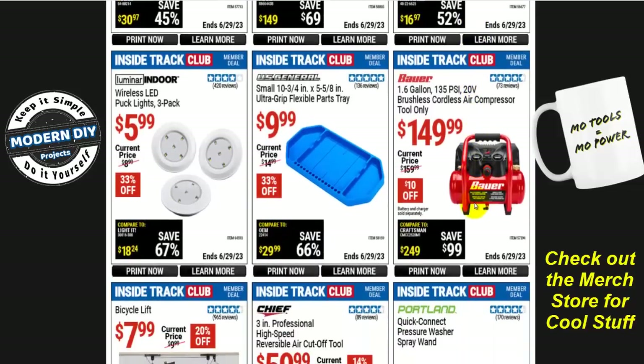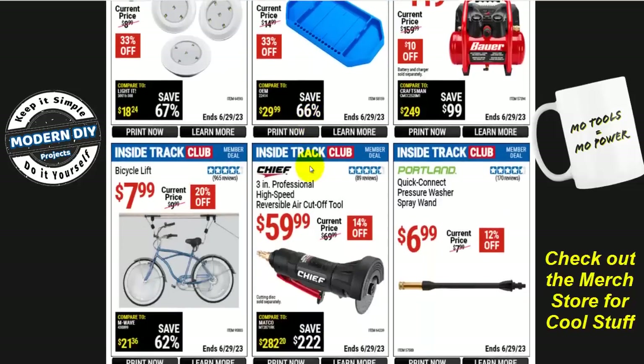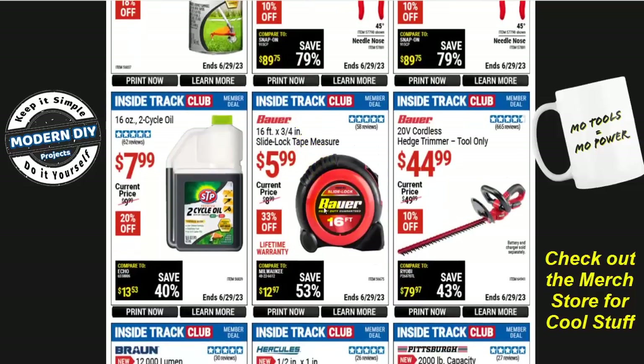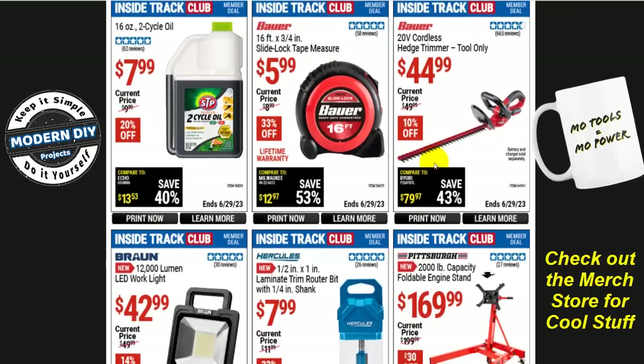From Bauer there's now a compressor — the 1.6-gallon, 135 PSI, 20-volt brushless cordless air compressor, tool only, for $150 right now, $10 off. Keep in mind you need the battery and charger, but if you want a cordless compressor, there you go. And the ultra-grip flexible parts tray from U.S. General is $10 — 33% off. There's a lot of stuff you can save money on here, and some not so much. There's also a 16-foot tape measure for $6, and the Bauer hedge trimmer tool only for $45 — if you're not in the Bauer family, you'll need to spend more money.